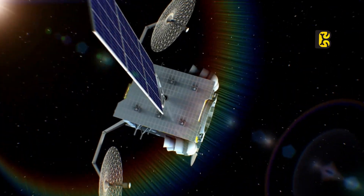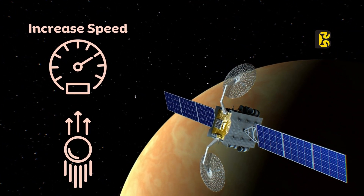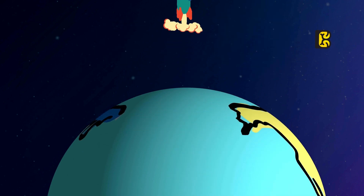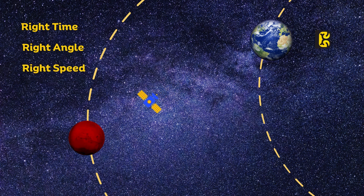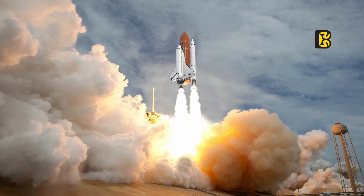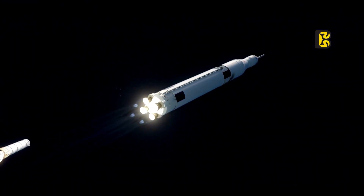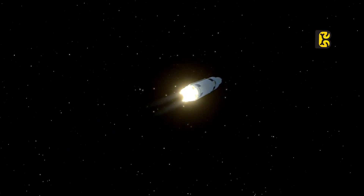Similarly, if we want to send it to another planet instead of Earth, we need to increase its speed so that it can escape Earth's orbit. Let's assume we want to send a spacecraft to Mars. It would be initially launched into Earth's orbit using a rocket and then, at the right time, at the right angle, and with the right speed, it would be sent out of Earth's orbit. Escaping Earth's orbit is a highly energy-consuming task. Rockets can bring the spacecraft to Earth's orbit, but they cannot be used once in space. Therefore, small rockets attached to the spacecraft are used to gradually increase its speed and move it away from Earth's orbit.